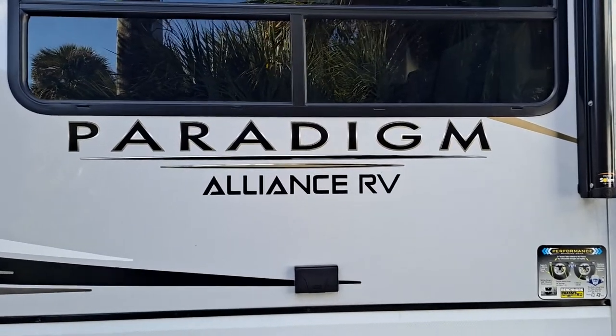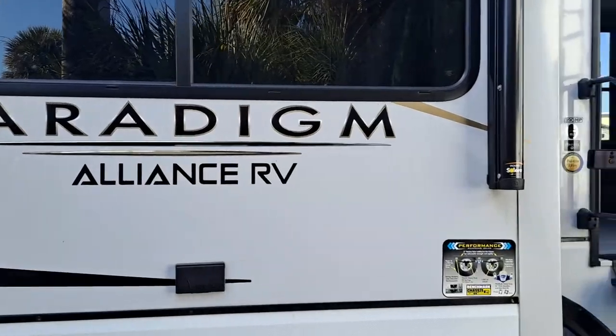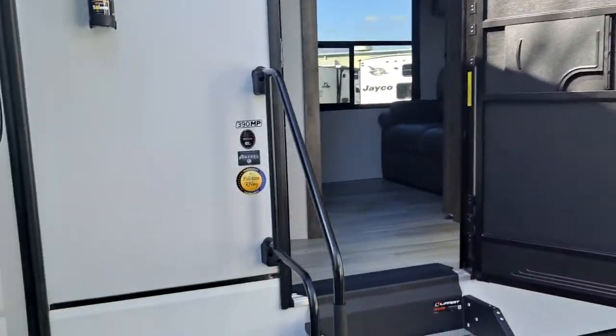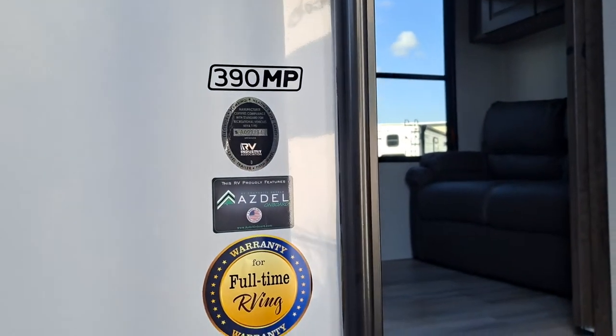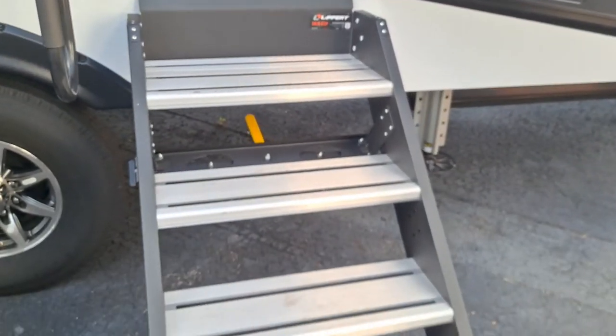Today Jim and I are out looking at fifth wheels, and this is a new brand we're going to check out. This particular one is the 390 MP. It's got nice, big steps.